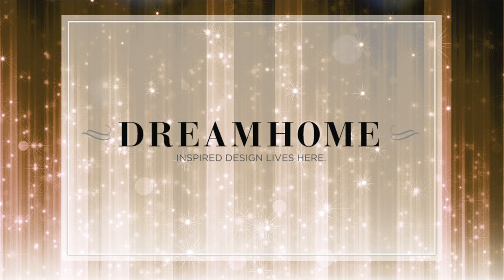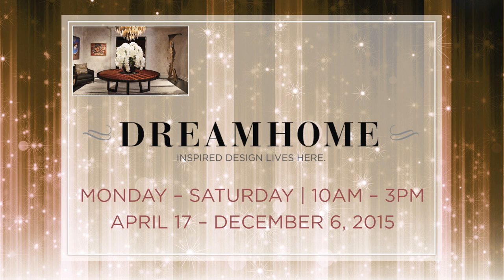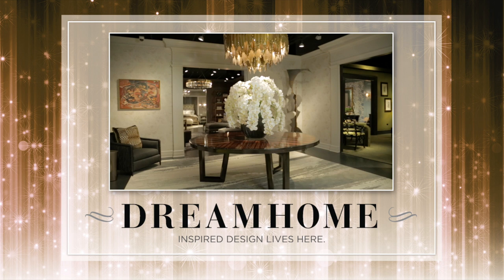We proudly welcome you to Dream Home 2015, the annual show house at the Merchandise Mart. This renowned designer showcase is open Monday through Saturday, 10 a.m. to 3 p.m. through December 6th. Dream Home represents the unparalleled beauty created when leading Chicago interior design firms collaborate with the immeasurable resources housed in the showrooms on the design center floors 6, 14, 15, and 16, and select boutiques on the first floor. We hope you find your tour of Dream Home inspiring and informative.